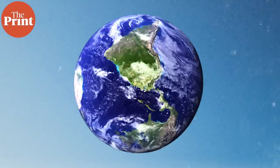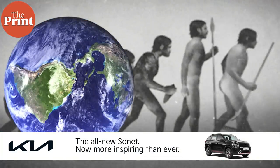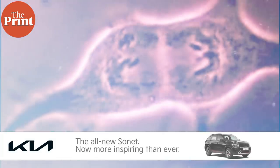Over billions of years of evolution, life on Earth has evolved to reproduce in several ways — from simple cells dividing themselves to animals having sex and viruses making copies of their genetic codes. But there is still so much left to learn about how life perpetuates.